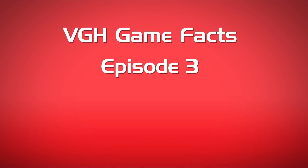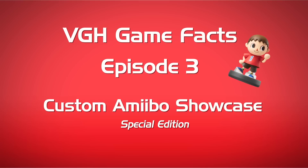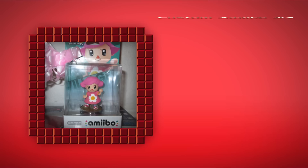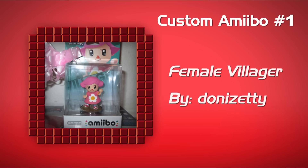Hey, what's going on guys? I'm LeftyHeat, and welcome to VGH Game Facts Episode 3. We have a special edition for you guys — it's the Custom Amiibo Showcase, right here on Video Game Heat.